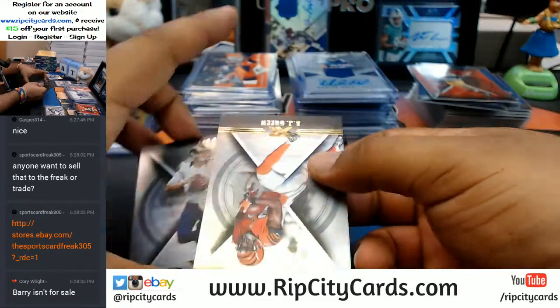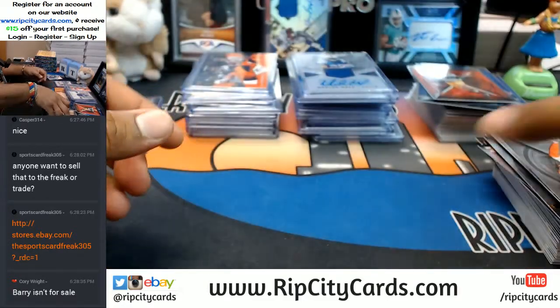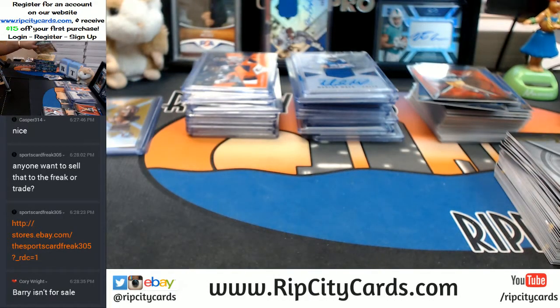Corey Wright says Barry isn't for sale — that's going straight into your PC, Corey. I'm assuming you got the Lions. D'Angelo in PYT number 1 is done.